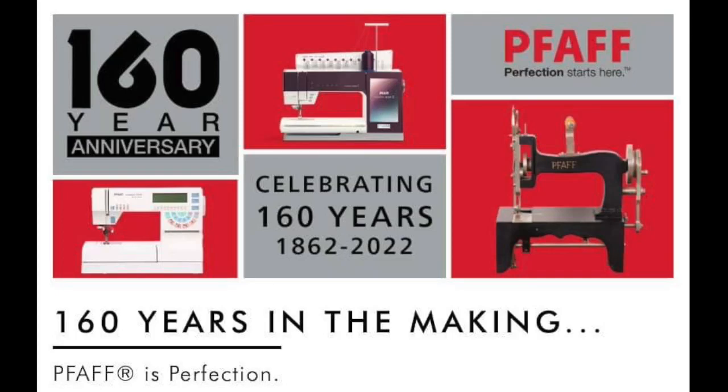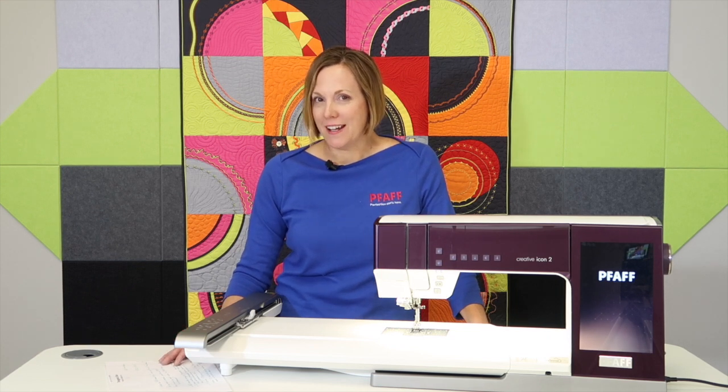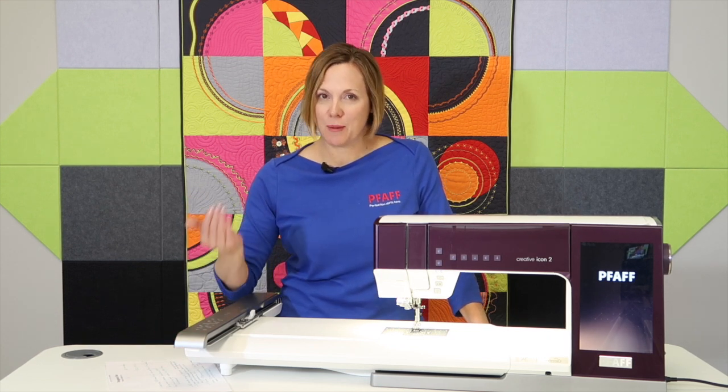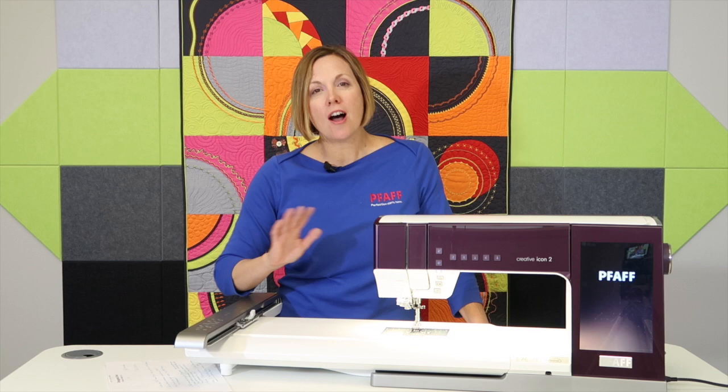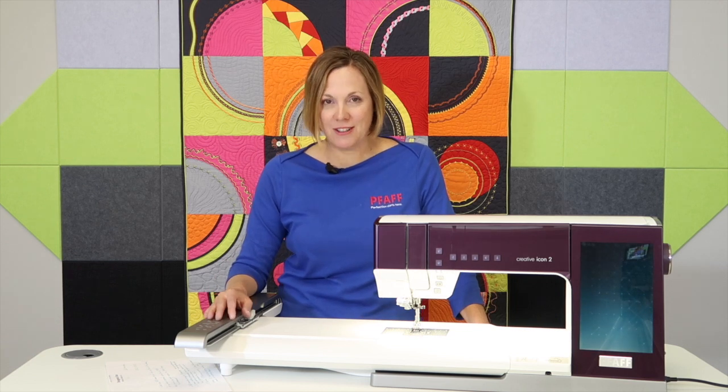Happy 160th anniversary, Pfaff! I can't believe that in 1862, 160 years ago, somebody had a great idea to start a sewing machine company. And along those years there have been amazing advancements. Here we are in 2022, celebrating a legacy of the Pfaff Sewing Machine Company.